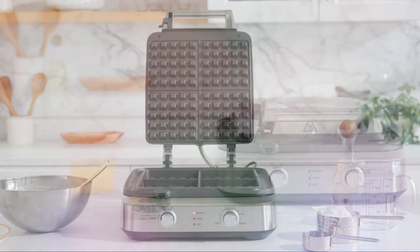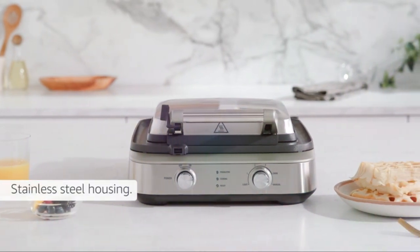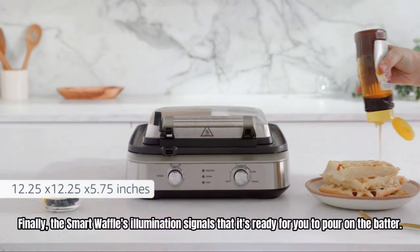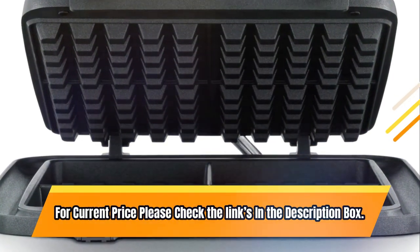Plus, the premium PFOA-free non-stick coating ensures that sticky batter will never stick to your cooking plates. Finally, the Smart Waffle's illumination signals that it's ready for you to pour on the batter. For current price, please check the links in the description box.